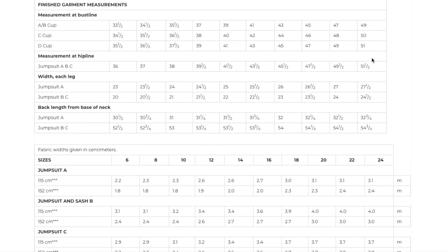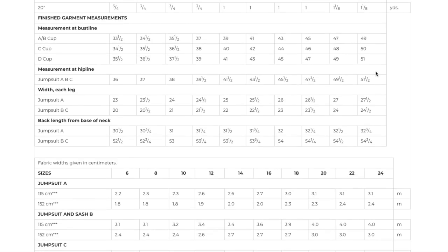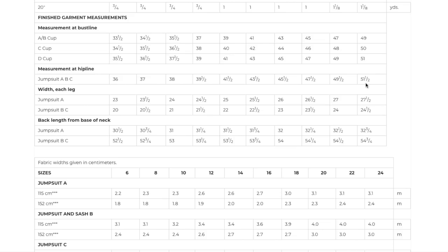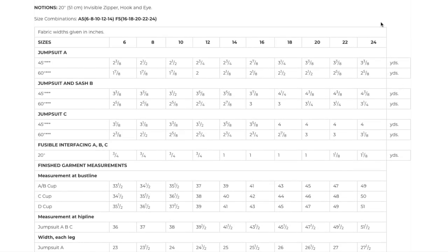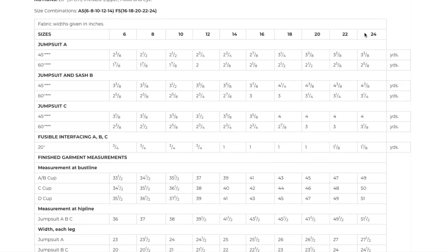The hip measurement runs 36 to 51.5 inches finished. For those of us with a 48-inch hip, I'm wondering if they've extended the size range because I used to be at the very top and had to add to it myself. Are these new sizes? Those of you in the same boat — let me know if you think the 2XL range is new.